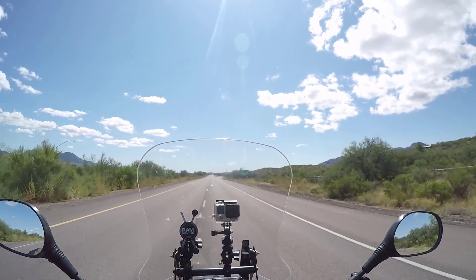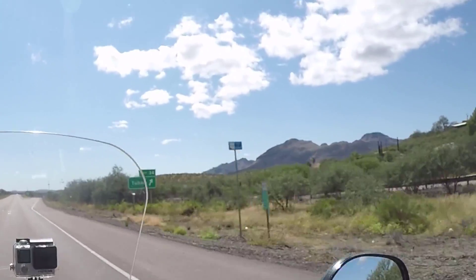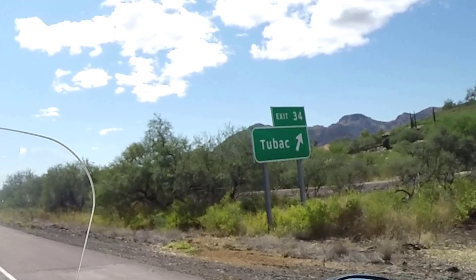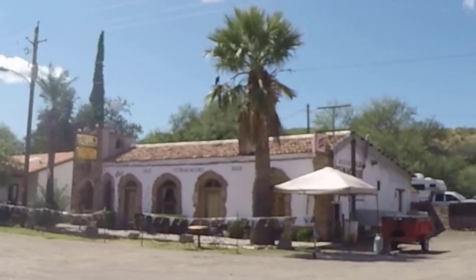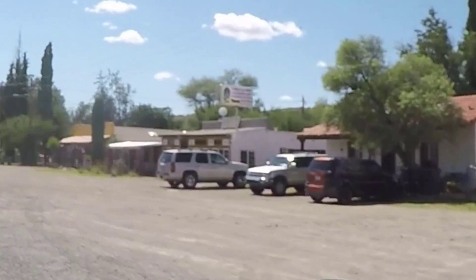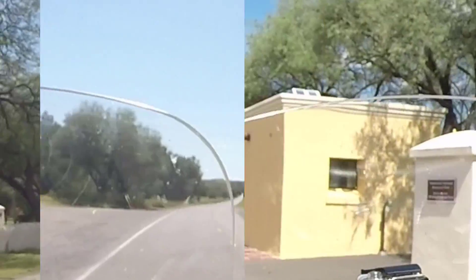I'm off on another adventure to Tubac, Arizona. I encourage you to come out and discover. On my way to Tumacacori Mission, which is La Mission, one of the oldest churches, but of course it's now a museum.